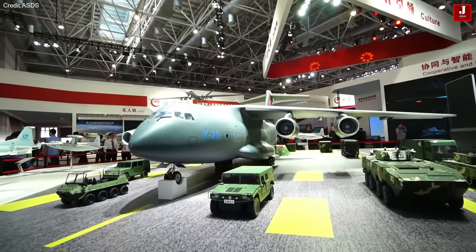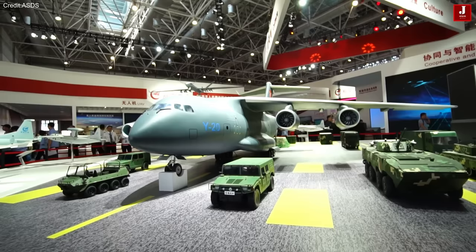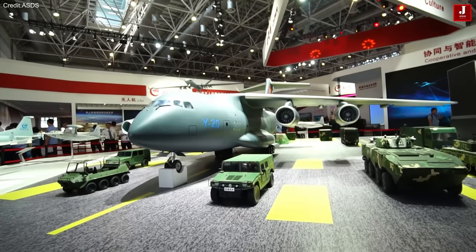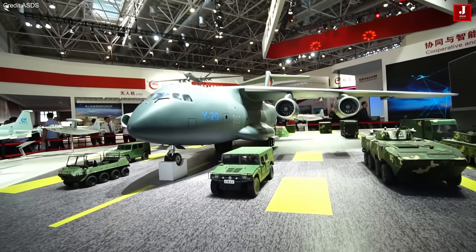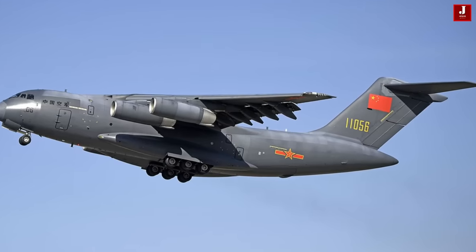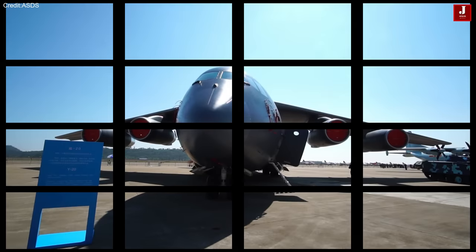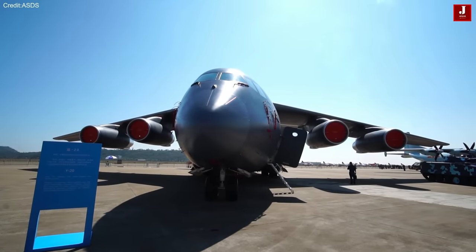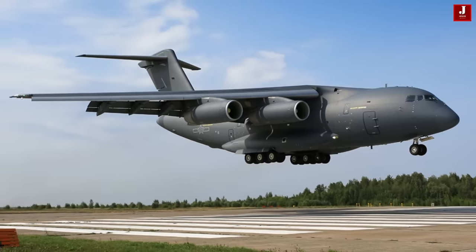The Y-20 integrates a distinctive design featuring a shoulder wing, T-tail configuration, rear cargo loading assembly, and robust retractable landing gear with three rows. It is equipped with four large LCD electronic flight instrument system displays, enhancing the aircraft's avionic capabilities and providing advanced visual information for the flight crew.